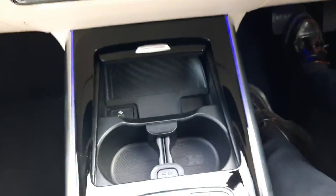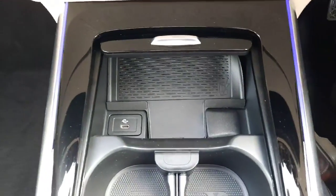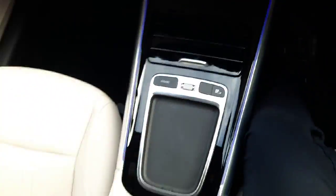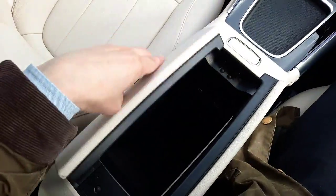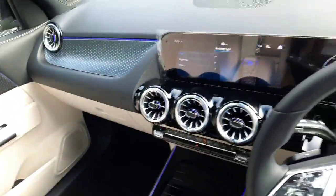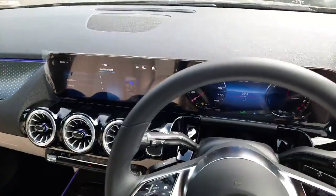In the center console we also have wireless phone charging, USB-C ports, cup holders, more USB-C ports, and storage space. As mentioned, all trade-ins are welcome and we also offer finance packages.